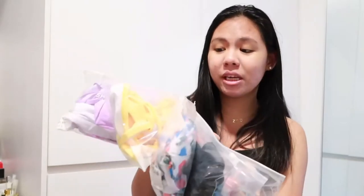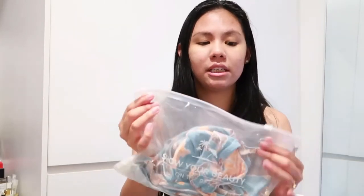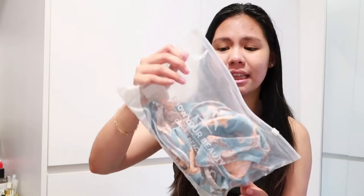All of these bikinis come with individual ziplock bags — a very high quality one that you can reuse. It's great that each item came in its own bag because some online shops just put everything in one bag, and the straps end up all tangled together, which is quite annoying when you receive items like that.